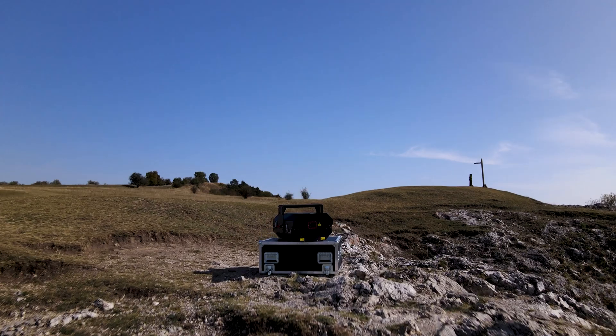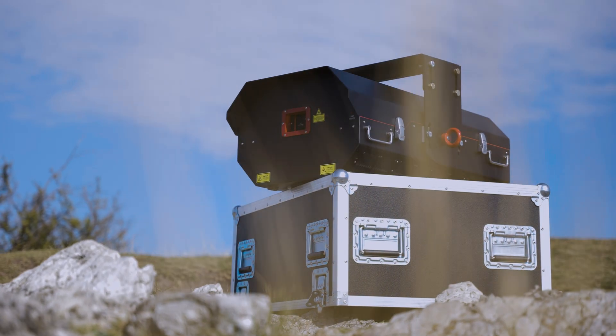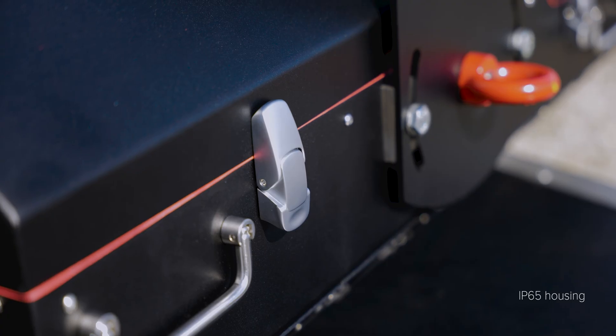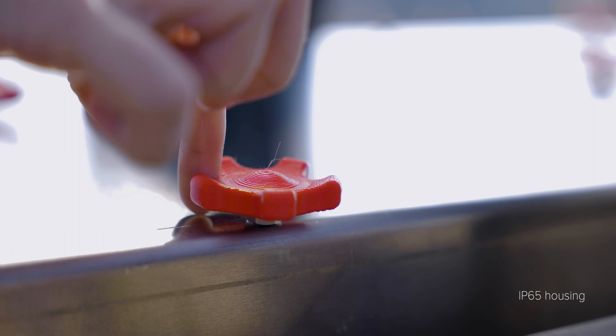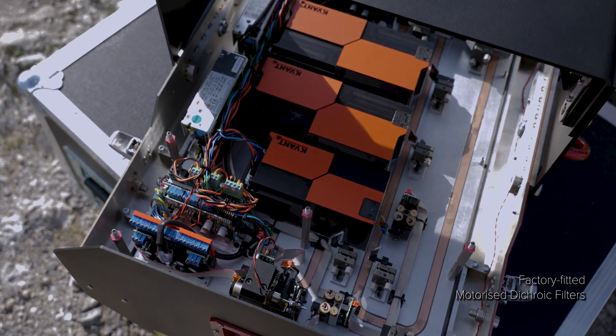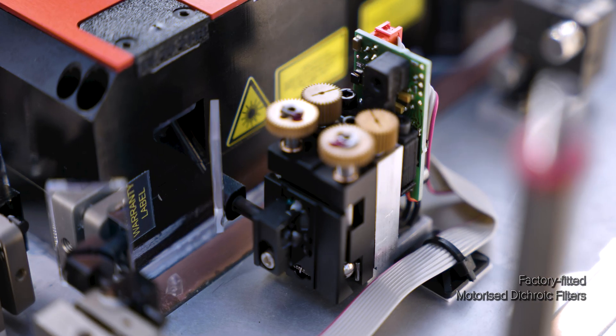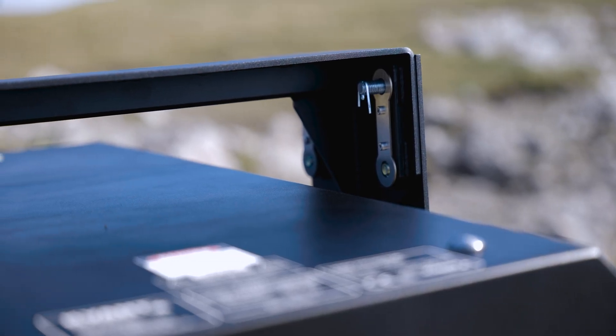The EPICs are about simplicity, power, and toughness. Manufactured to IP65 certified housing that is thoroughly waterproof and dustproof, and factory fitted with motorized dichroic filters for quick and easy color alignment, EPICs are an excellent bit of kit for touring.